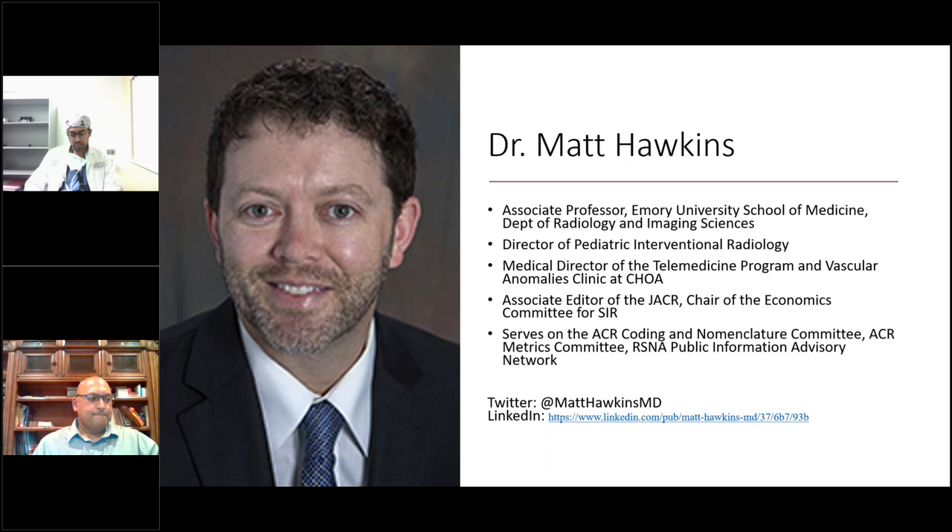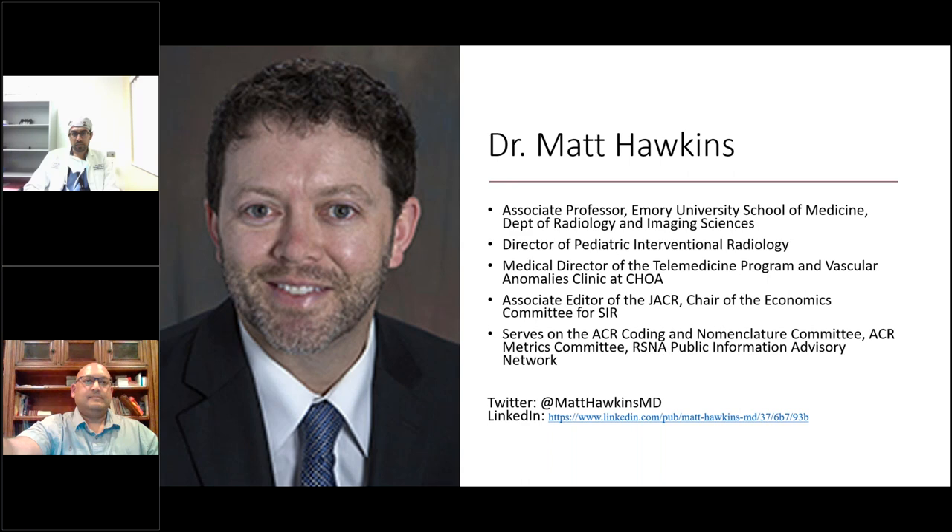Dr. Hawkins is asked about starting the program. There are many different ways to get to this point, but the path has become clearer with IR being its own independent specialty. For trainees who are medical students or residents now, the pathway for most people will likely be the IR residency, and then if you want to do full-time 100% pediatric IR at a primary care institution, that extra year of pediatric IR fellowship. But historically it has not been that way.